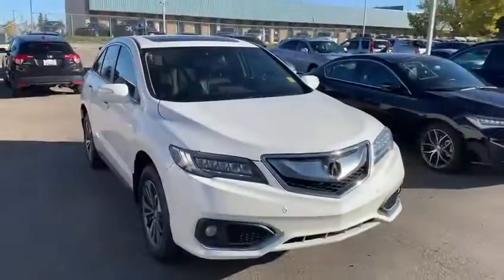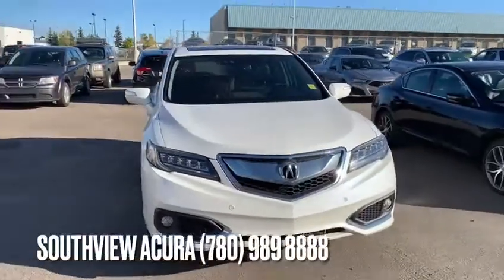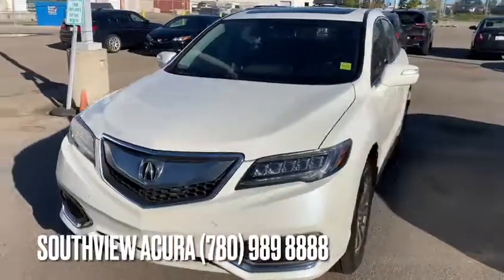This vehicle is in fantastic condition. If you want to come test drive it or have any questions, don't hesitate to give me a call here at 780-989-8888.